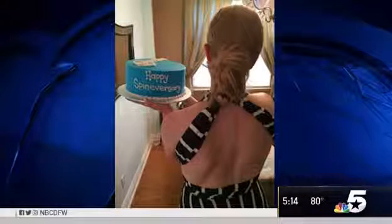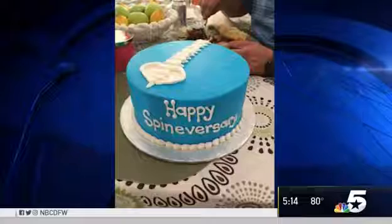Audrey recently celebrated her spineversary — one year since her procedure. She says she stands differently, walks differently, and just seeing the way it looks makes a huge difference.